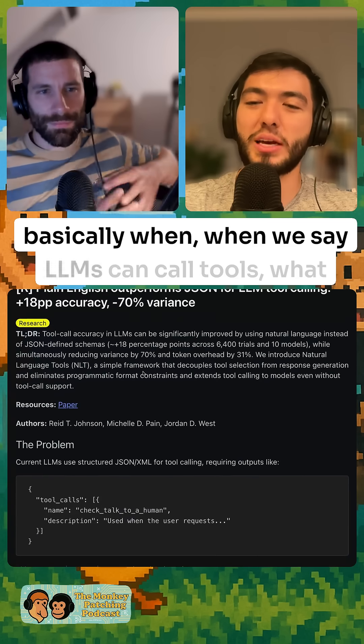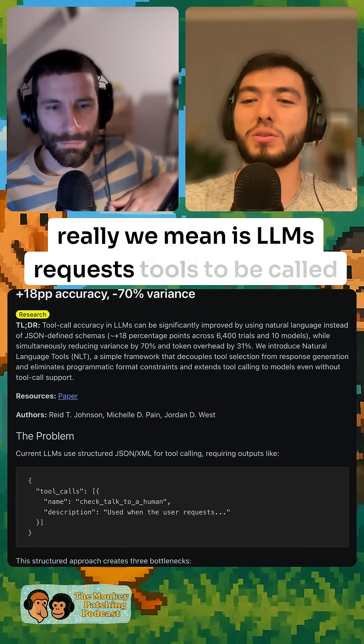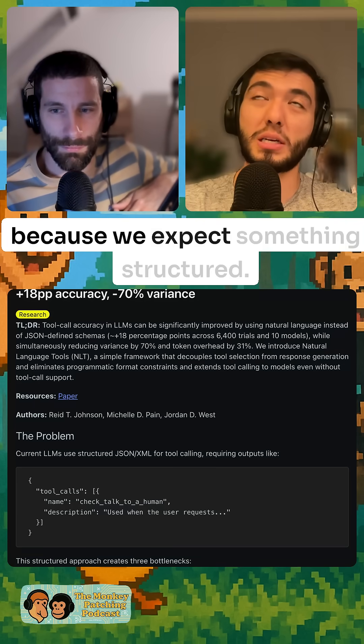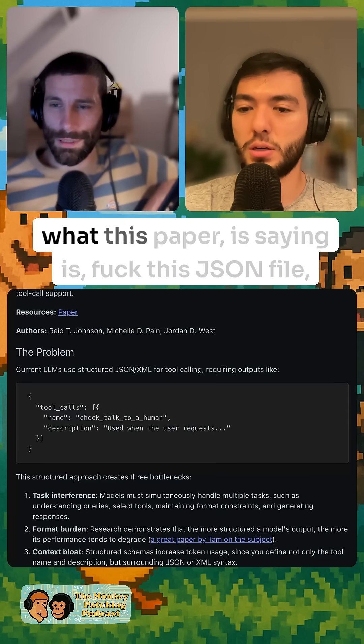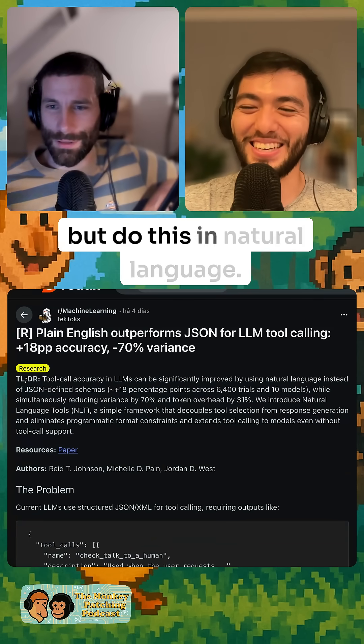Basically, when we say LLMs can call tools, what we really mean is LLMs request tools to be called by the developer. The way it's done is because we expect something structured — we usually expect something in JSON. What this paper is saying is: forget this JSON format, and do this in natural language instead.